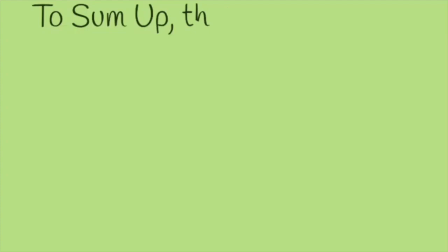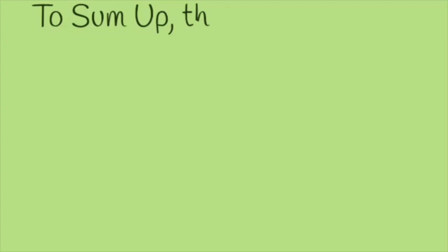Checking your weight regularly on an ordinary weighing scale is not enough — you need to keep various other parameters in check to ensure you are healthy. To sum up, these are: Body Mass Index, visceral fat, resting and basal metabolic rate, body fat percentage, and body age. A body composition scale is a must — if you don't have one, invest in one now. Take care of yourself, be safe — bye bye!